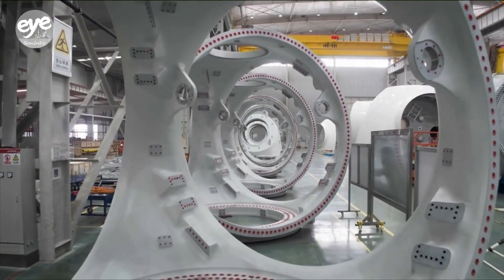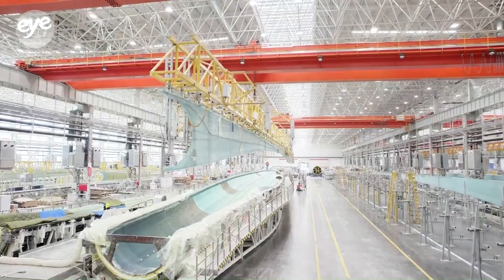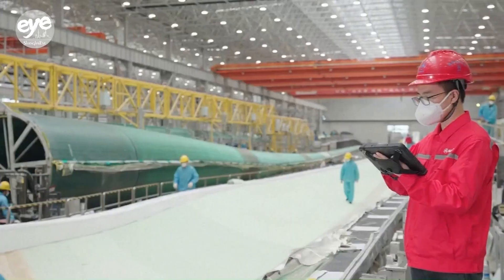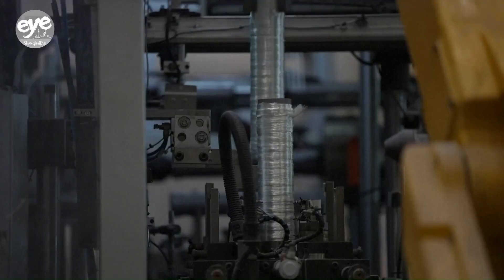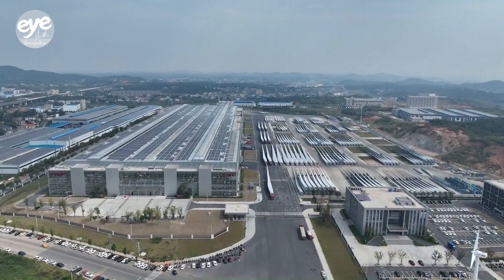The digital platform can be deemed as the smart brain of our factory. It's like building a virtual factory on our computer that mirrors the actual workshop exactly. It has helped us reduce defects by about 20% and shorten delivery time by approximately 34%.